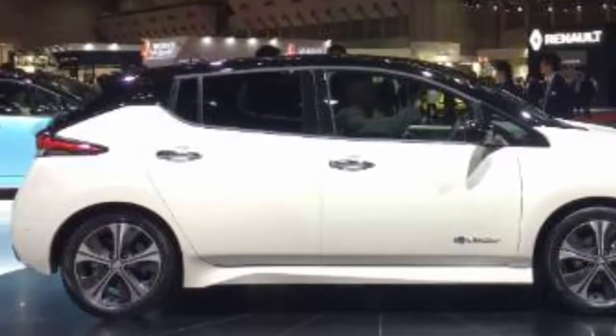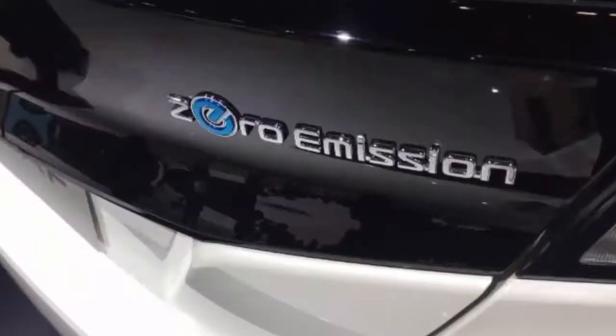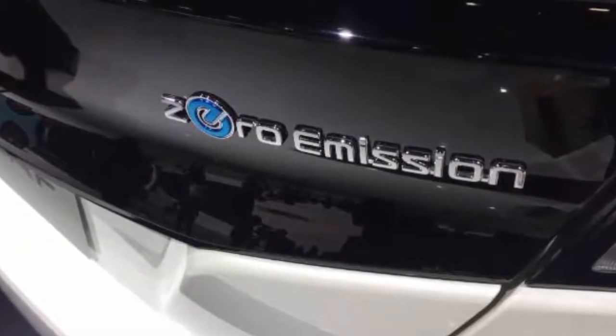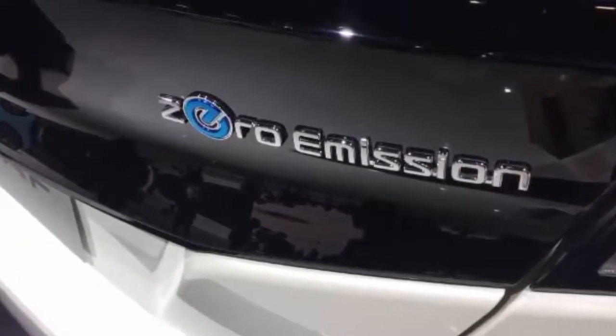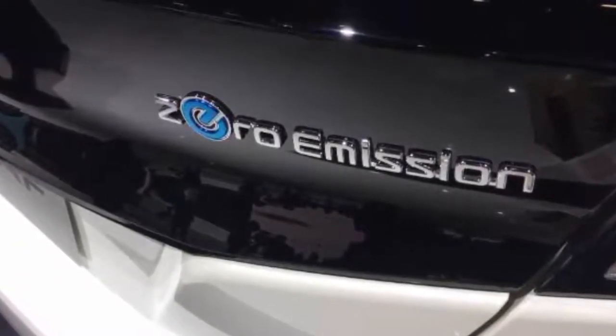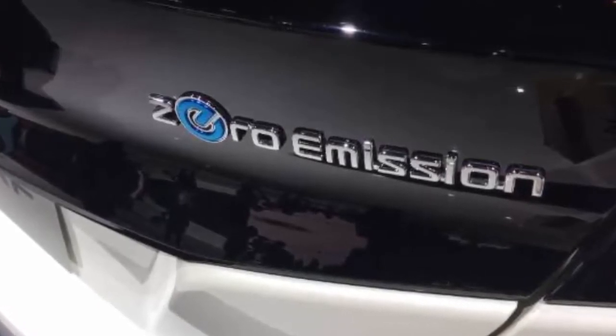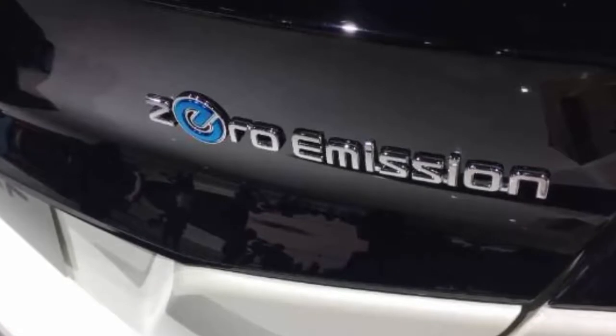The car's new electric powertrain delivers 110 kW of power and 320 Nm of torque, and a major improvement is that whereas the first-generation version had a range of up to 130 km on a single charge, the new model has a range of up to 400 km depending on the size of the battery pack.